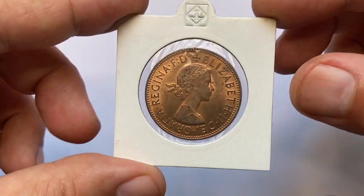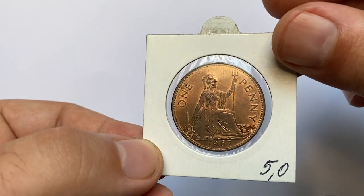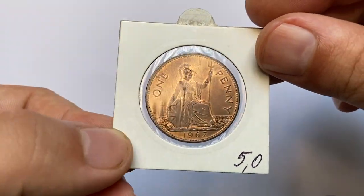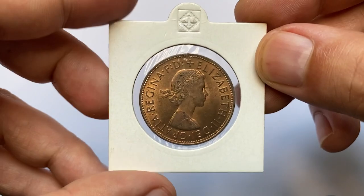Hello dear friends. For this episode I decided to show you another relatively old UK coin that recently joined our Commonwealth coins collection. This is a 1967 bronze one penny, struck by the Royal Mint.